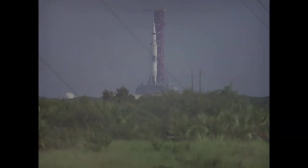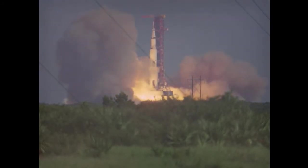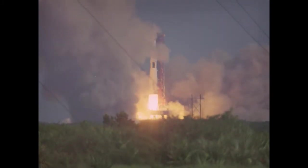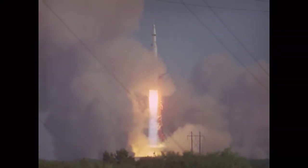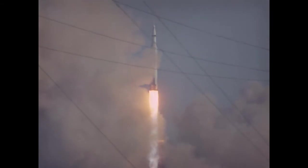Nine. We have ignition sequence start. The engines are on. Four, three, two, one, zero. We have commit. We have liftoff at 7:51 a.m. Eastern Standard Time. We have cleared the tower.